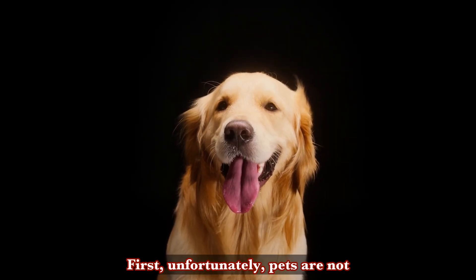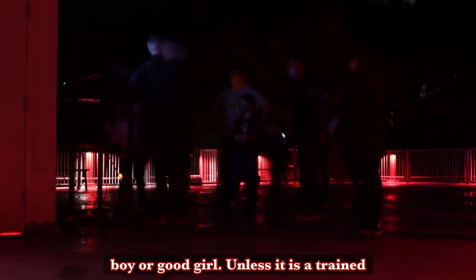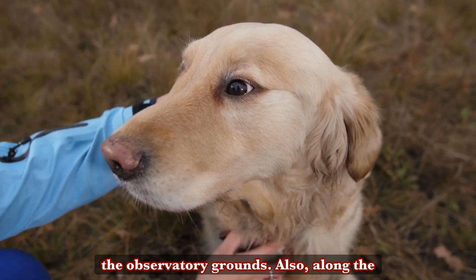First, unfortunately, pets are not allowed at the observatory. For instance, because it's dark, doggies might get tripped over — puppers can get hurt, and so might someone tripping over your good boy or good girl. Unless it's a trained service animal, it's just safer for pets to stay off the observatory grounds.